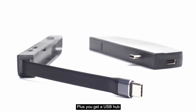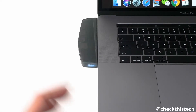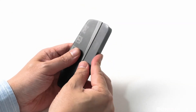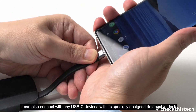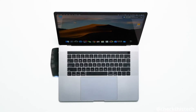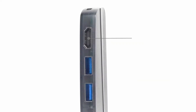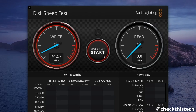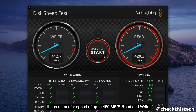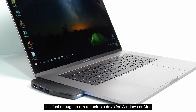Plus, you get a USB Hub. Hybrid Drive is the smart choice for anyone who needs extra storage. It's not just a hub for MacBooks — it can also connect with any USB-C devices with its specially designed detachable dock. It replaces all your dongles and solves your storage needs. It has a USB-C, HDMI, two USB-A ports, and SD and TF card readers, with a transfer speed of up to 450MB per second read and write — fast enough to run a bootable drive for Windows or Mac.